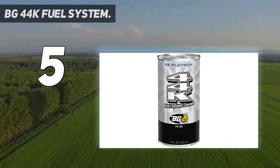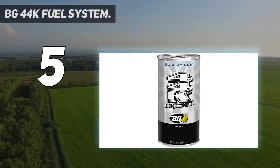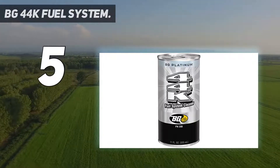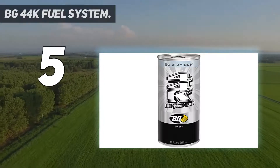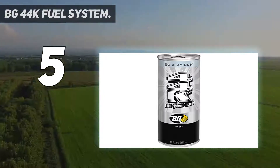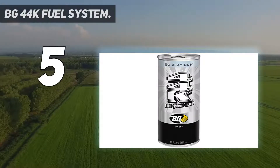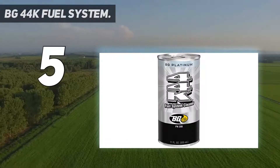This product reduces problems caused by deposit buildup such as engine surge, stalling, stumble, hesitation, and power loss. BG44K quickly restores engine performance and improves drivability. It will provide quick cleanup of clogged fuel injectors and corrosive deposits on the fuel sending unit. It is compatible with all fuel system materials, alcohol blended fuels, and common fuel additives. Contains no alcohol — catalytic converter and oxygen sensor safe.